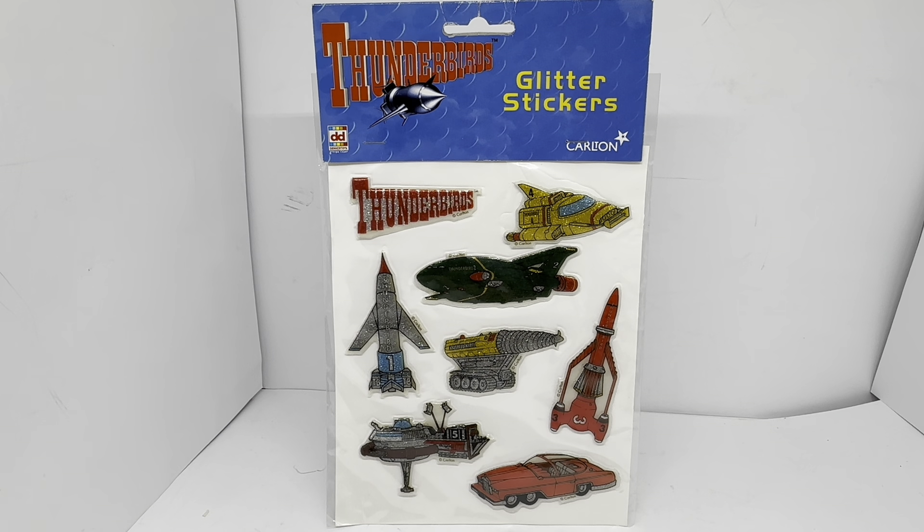They made two series which totalled 32 episodes. Each episode was about 50 minutes long. Then they went on to make two films after that — Thunderbirds Are Go and Thunderbirds 6 — which were made for the cinema, but eventually were cut into portions and aired on TV.